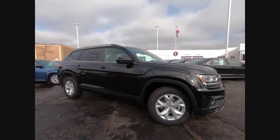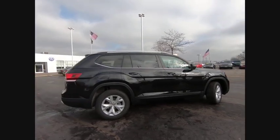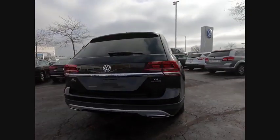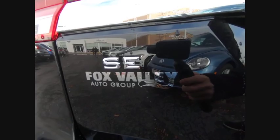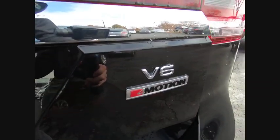Take a ride in the 2019 Atlas. The Volkswagen Atlas provides you all the flexibility you'd expect from a crossover vehicle with three rows of seating. The Atlas also features the latest in audio and safety technologies. This vehicle has less than 100 miles. Here are some of this vehicle's great options.